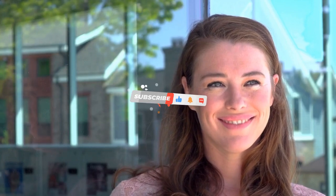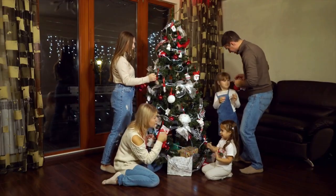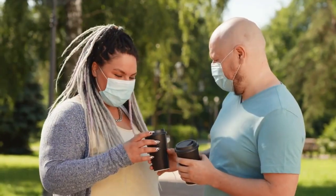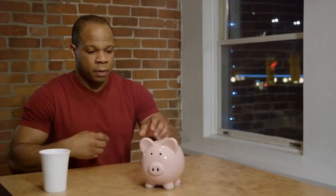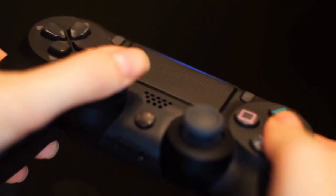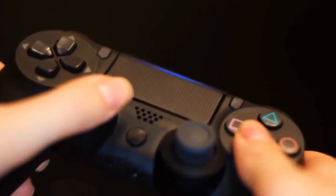Get ready for some exciting news on the horizon. The fourth stimulus check tax boost is making waves, and this time it comes with a potential $1,600 per child in the new stimulus package. I'm here to break down the eligibility criteria, share the anticipation buzzing around this boost, and guide you on how to prepare to maximize your chances of getting that extra financial relief. I'm Annie, and you're watching Smart Money YouTube channel.